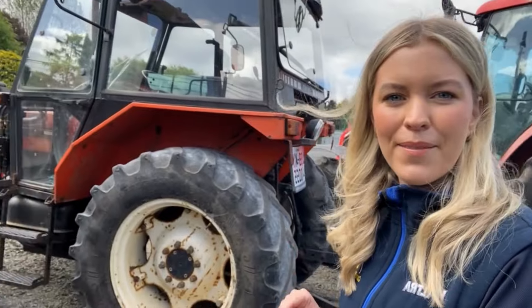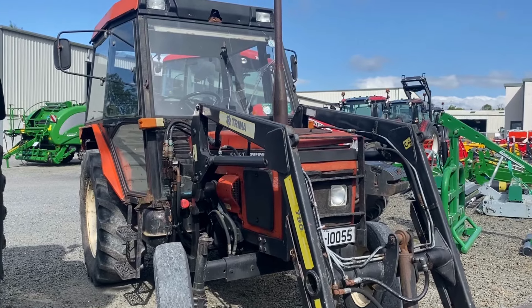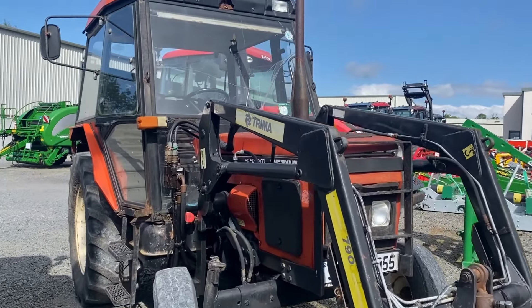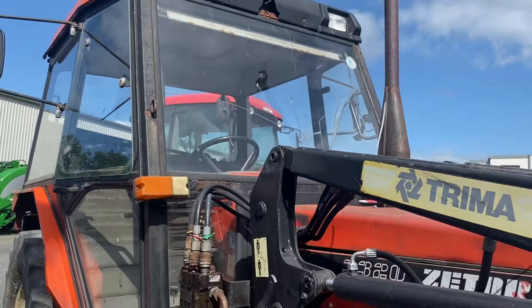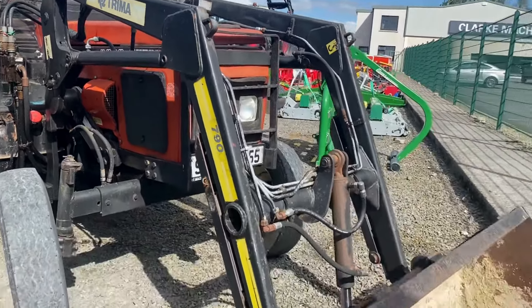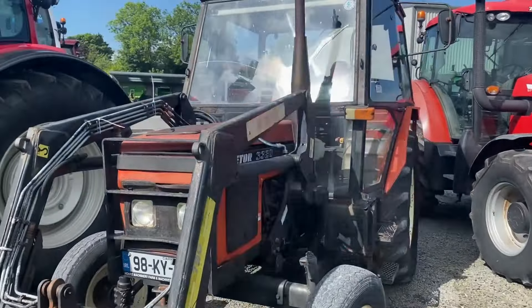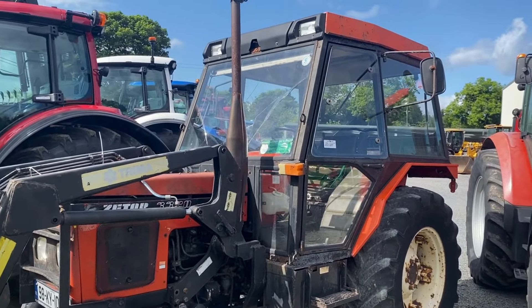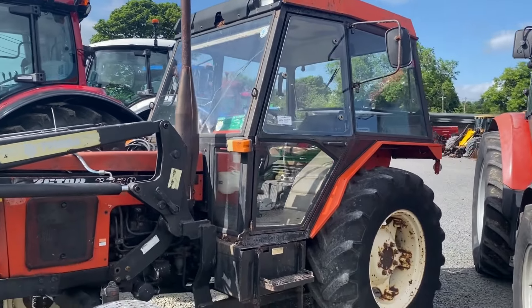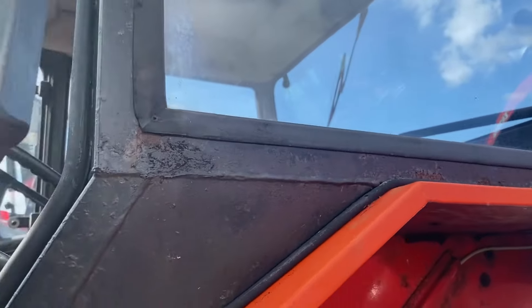While we're on tractors, I just thought I'd show you something a little bit unusual that we have here in the yard. We have this little Zetor here — I'll give you a little look around it. This is a 1998 Zetor 3320 with the Treema front loader and a bucket. Any Zetor fans out there? It's a very original little tractor — I'll show you inside the cab.